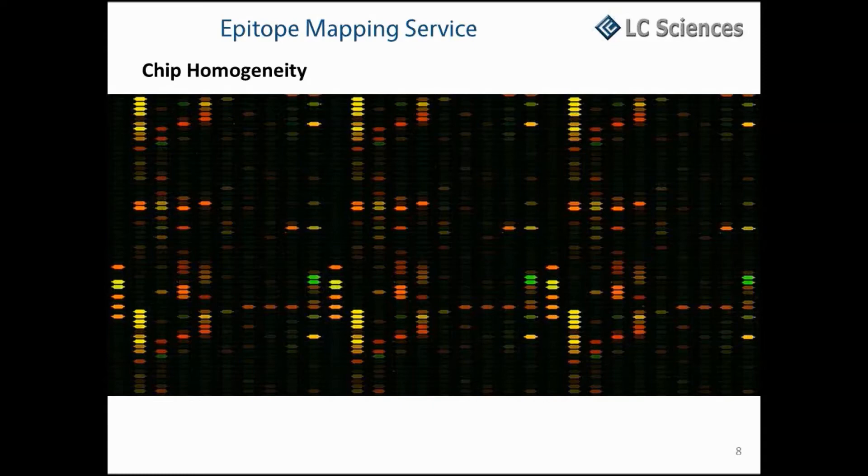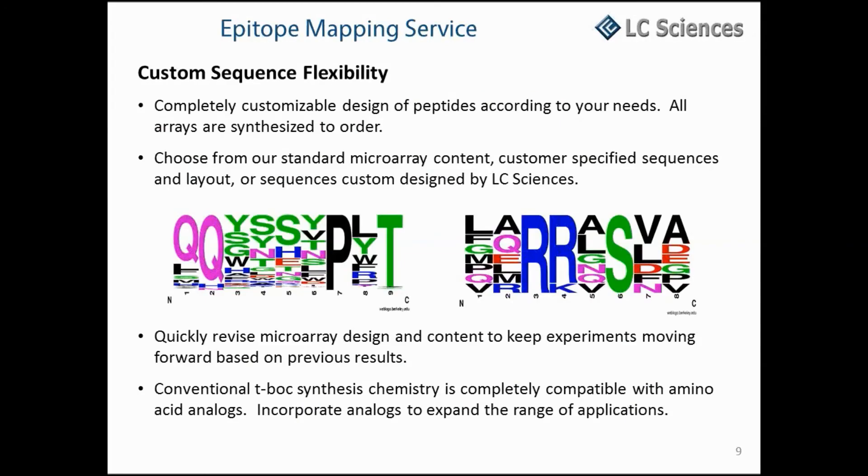Our advanced manufacturing process ensures highly uniform spots and high reproducibility from array to array, and yet permits total customization of contents on each individual array. In comparison, spotted microarrays tend to suffer from poor spot uniformity and large spot-to-spot and array-to-array variations, which lead to large data deviations. Additionally, the spotting process requires significant upfront investment for peptide libraries and spotting equipment, and thus is inflexible for customization. On-chip peptide synthesis means each of our arrays can be unique and designed to meet specific research goals. The peptide sequences may be standard catalog content from LC Sciences Library containing database and/or literature-validated peptides, or custom content, which is customer-defined sequences.